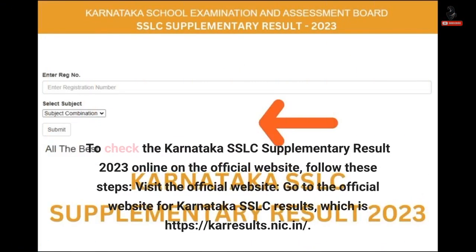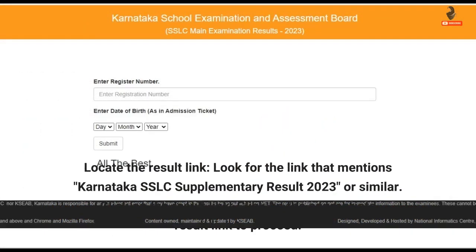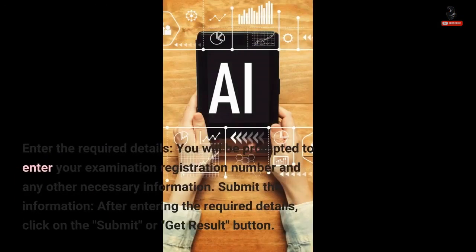To check the Karnataka SSLC Supplementary Result 2023 online on the official website, follow these steps. Visit the official website — go to carousels.nic.in for Karnataka SSLC results. Locate the result link and look for the link that mentions Karnataka SSLC Supplementary Result 2023 or similar. Click on the appropriate result link to proceed.